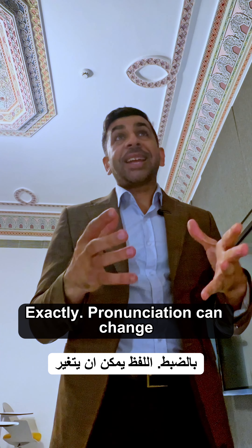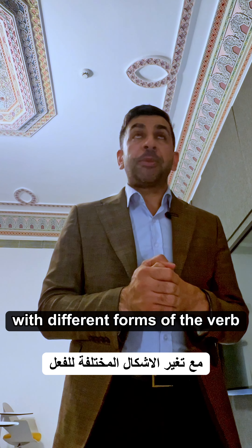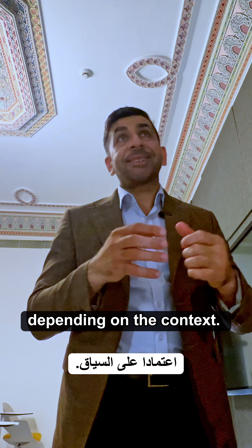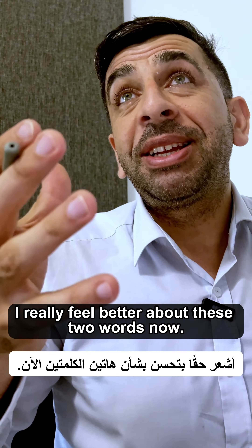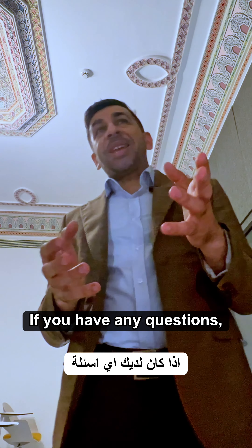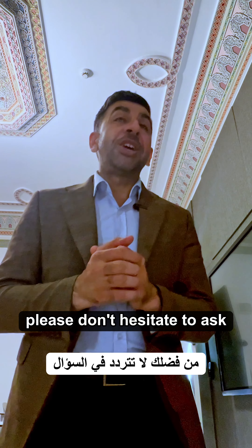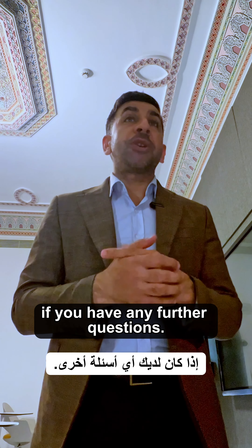I got it. Exactly. Pronunciation can change with different forms of the verb depending on the context. Thanks, professor. I really feel better about these two words now. No problem, my dear. If you have any questions, please don't hesitate to ask.